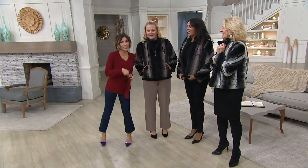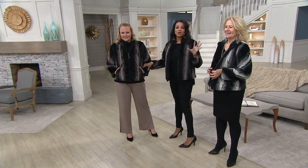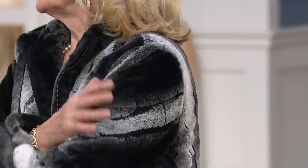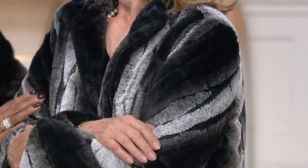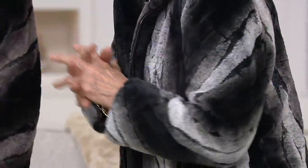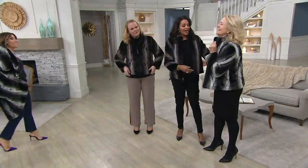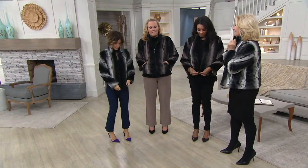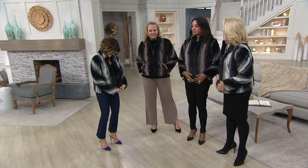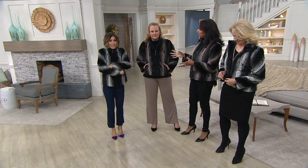This is a beautiful Dennis Basso coat. I think this must be my favorite — it does feel like it. First of all, you'll want to hug it, and people will want to hug you. I love the fact that he did the gun metal hardware on this. It just looks so sophisticated. Beautifully done.